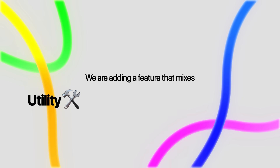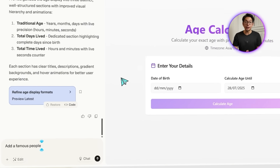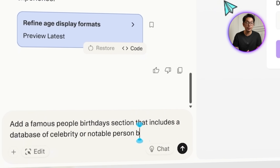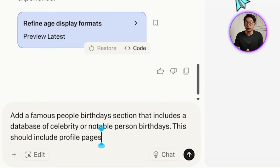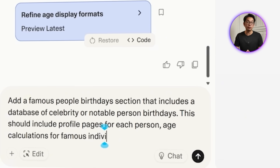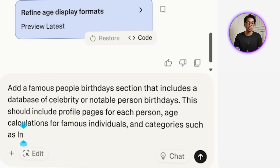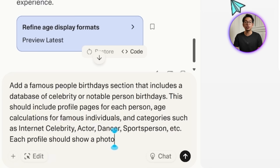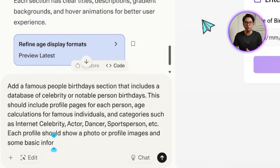Sometimes it's just fun to compare your age with someone famous or see who shares your birthday. So to make the tool more engaging, we're adding a feature that mixes utility with entertainment. We feed this into Lovable: add a famous people birthday section that includes a database of celebrity or notable person birthdays, with profile pages for each person, age calculations for famous individuals, and categories such as internet celebrity, actor, dancer, sports person, athlete, etc.